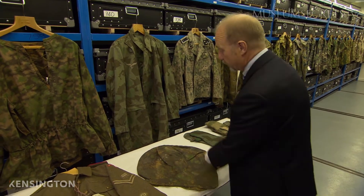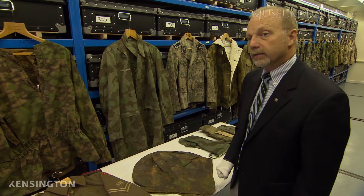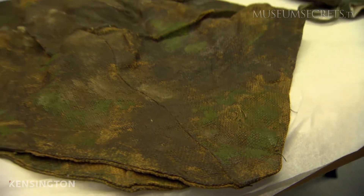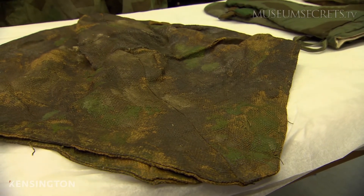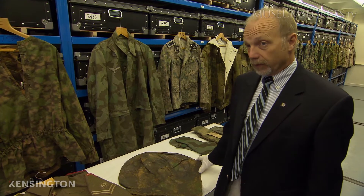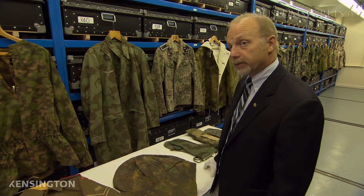And then finally it's overpainted very much in the method of this man's choosing for the area that he'd be operating in. These really would not survive, and it's nothing short of a miracle that 95 years later this is still in our museum's collection.